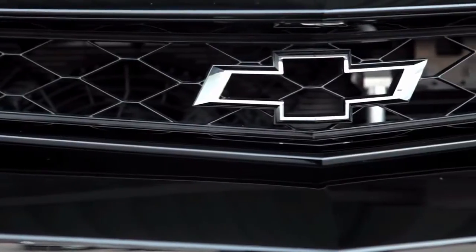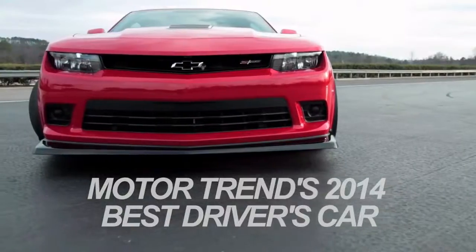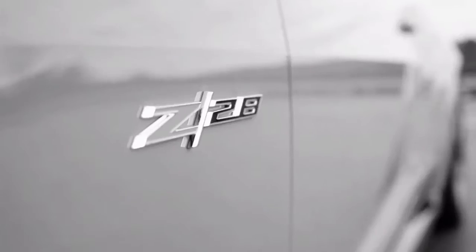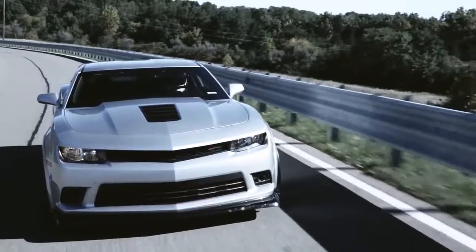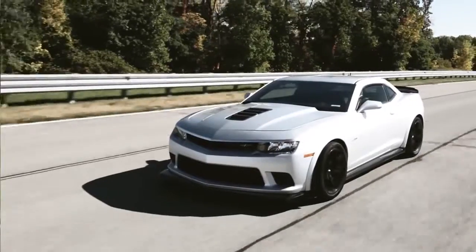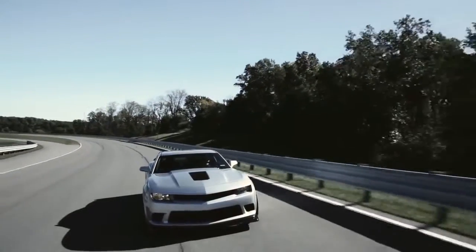It's no coincidence that the Z28 is Motor Trend's 2014 best driver's car. On paper, it's impressive — a naturally aspirated LS7 engine rated at 505 horsepower and the ability to achieve zero to 60 in four seconds.